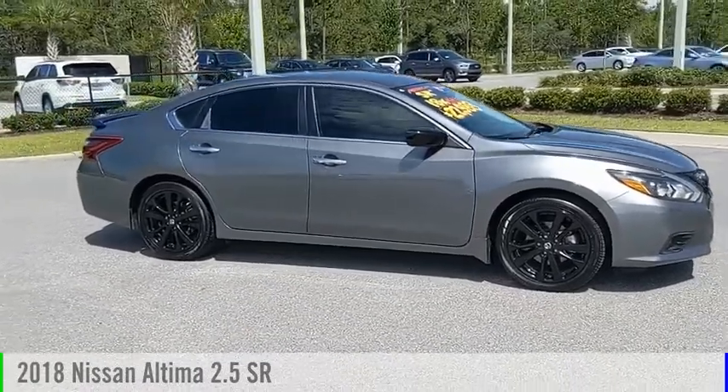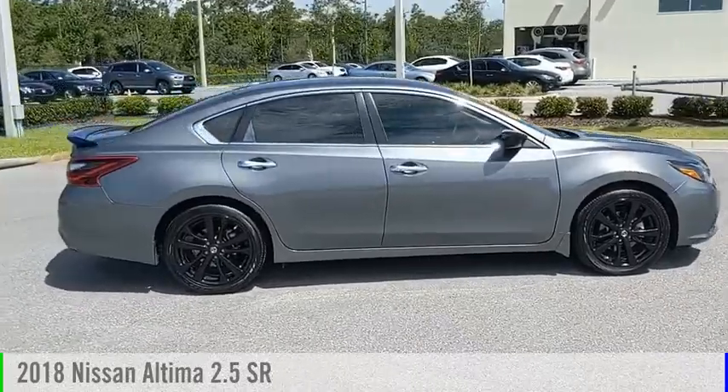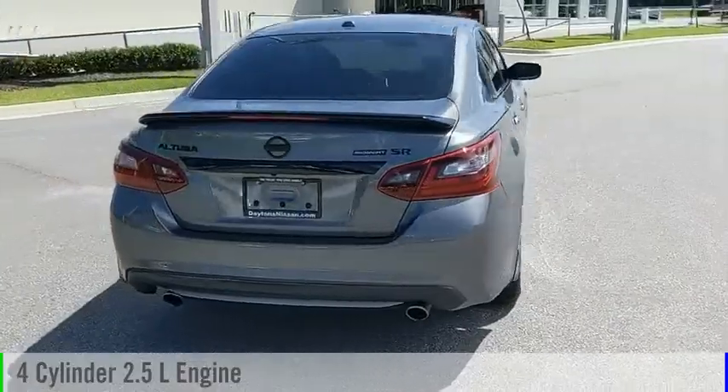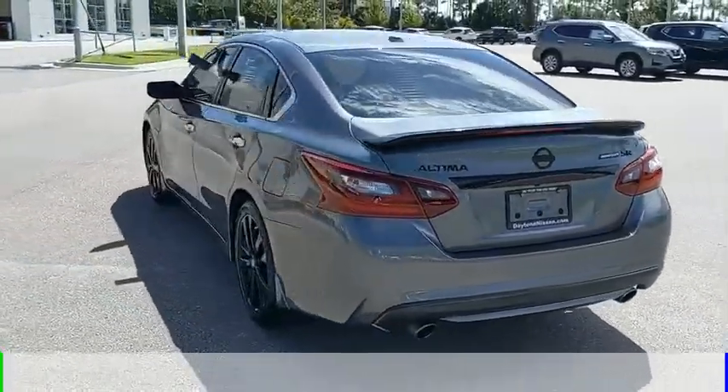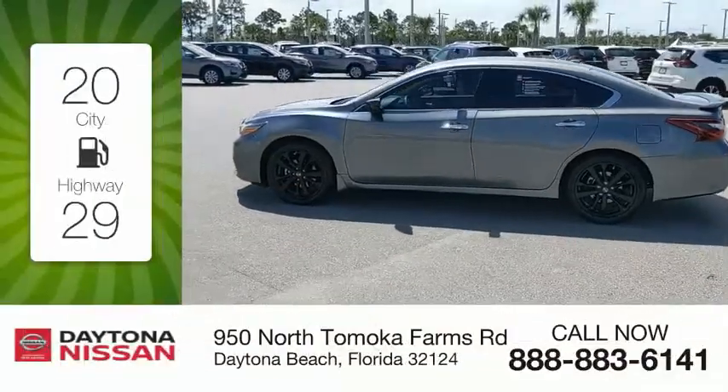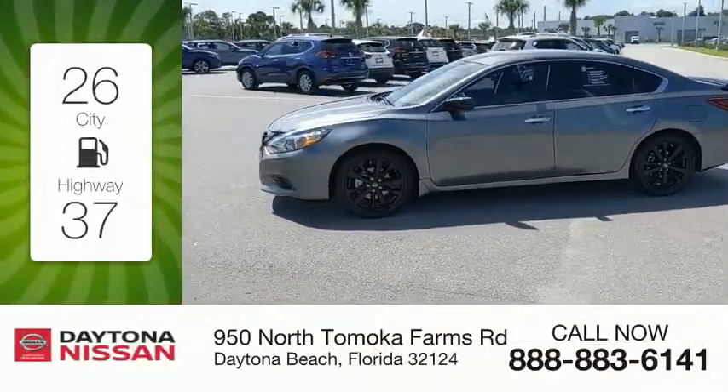Come test drive the 2018 Altima. This vehicle is powered by a front-wheel drive 4-cylinder, 2.5-liter engine, and comes with a continuously variable transmission. Great fuel efficiency saves you money by requiring fewer trips to the gas station.